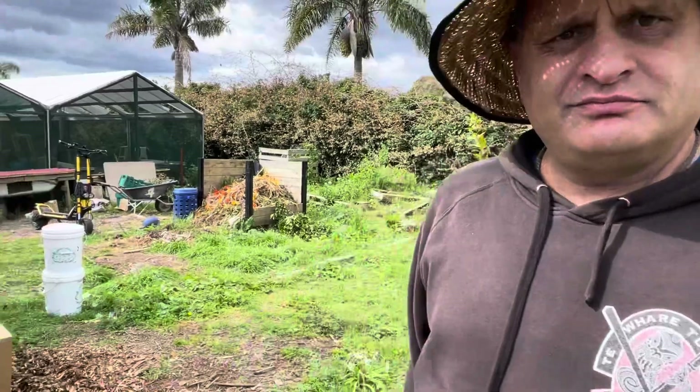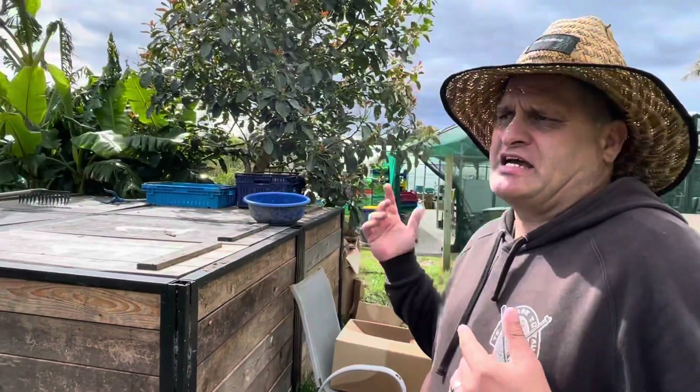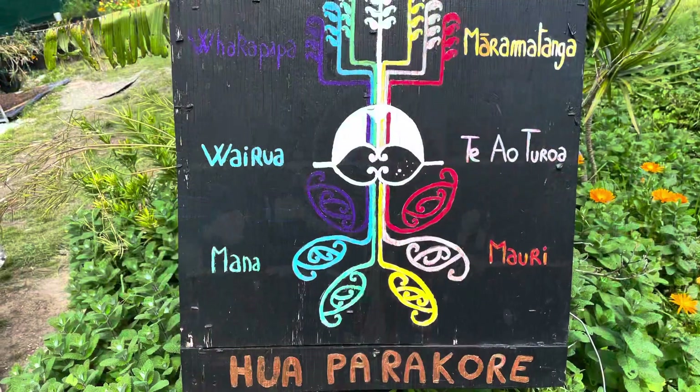All right, whānau. These are real flash compost bins — that just gives you a bit of an idea. Think about how you can do it with your food waste, your vegetable waste, maybe hooking up with some local schools, or restaurants — we can deal with it. Obviously there's no meat or anything like that. Ka pai, awesome. Thank you.